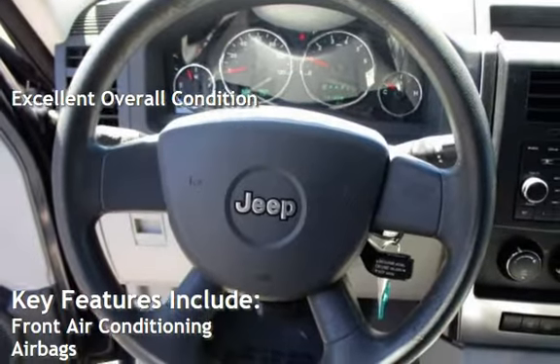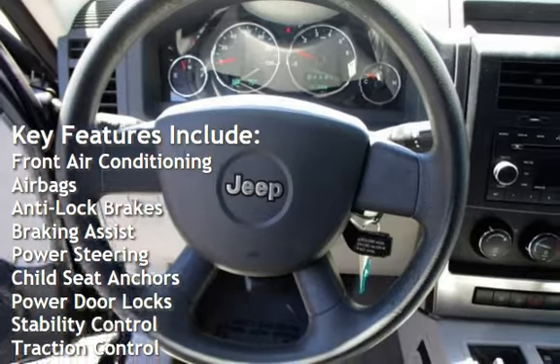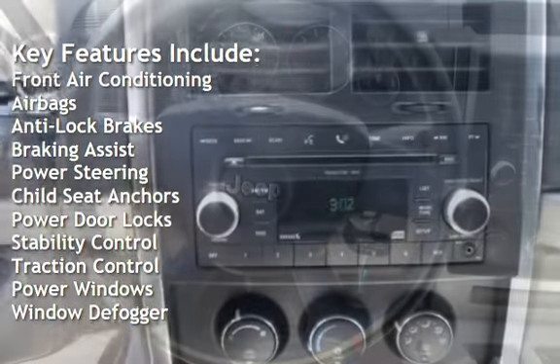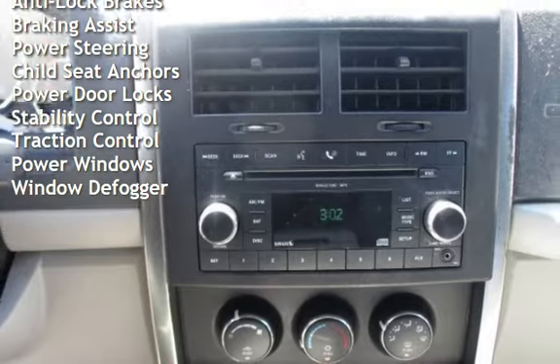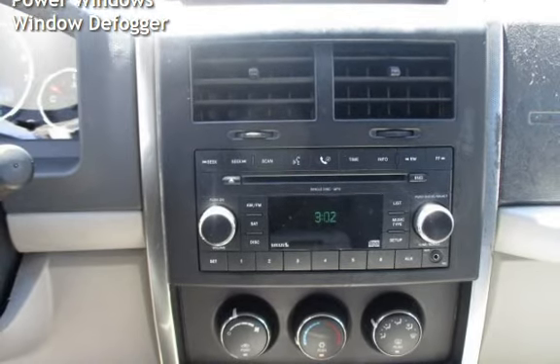Key features include front air conditioning, airbags, anti-lock brakes, braking assist, power steering, child seat anchors, power door locks, stability control, traction control, power windows, and window deep bobber.